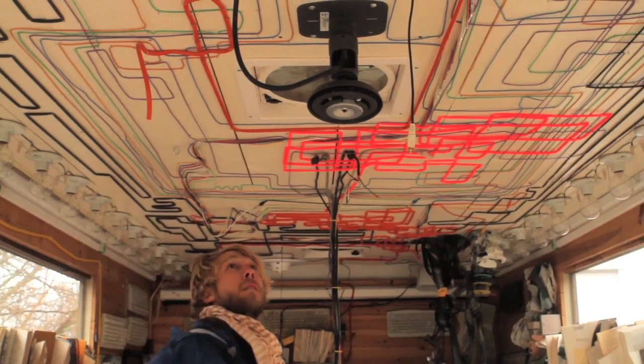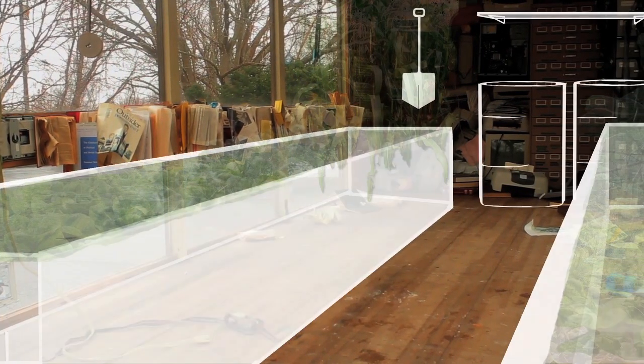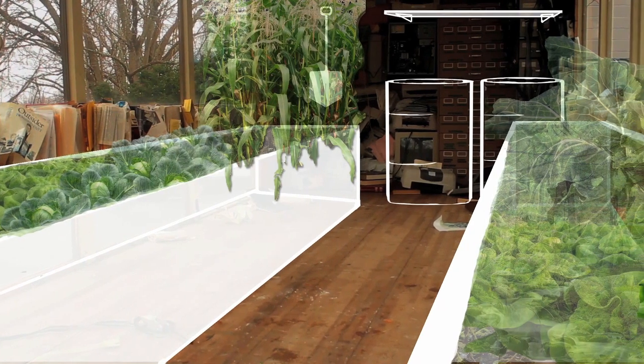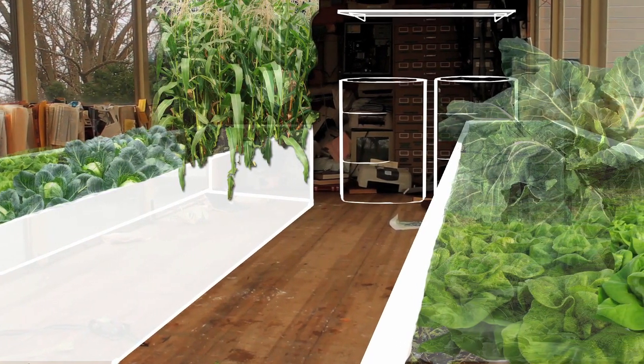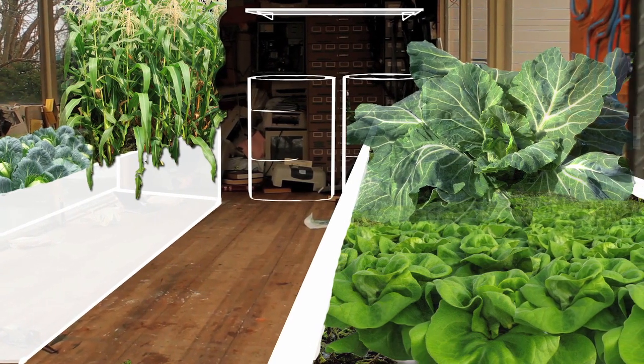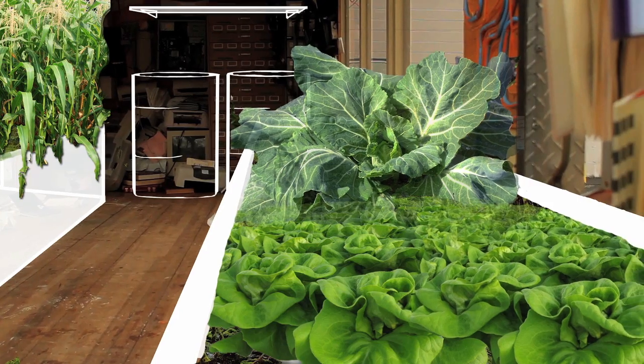Imagine the back of this truck totally converted into a greenhouse. There's going to be two deep garden beds along each wall, as well as skylights in the ceiling, two big water tanks serving our irrigation purposes as well as offering passive hydrothermal heating. Plants are going to flourish in the back of this greenhouse and they are going to feed us the tastiest veggies you've ever had.